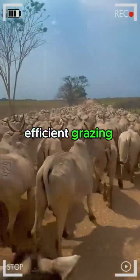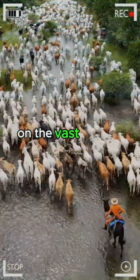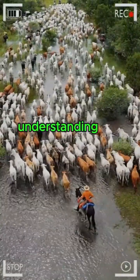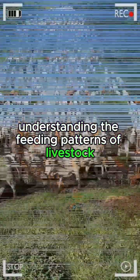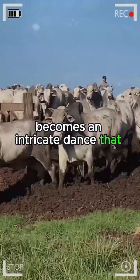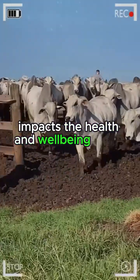Efficient grazing management: on the vast canvas of pastures, the art of efficient grazing becomes a fundamental skill. Understanding the feeding patterns of livestock, water needs, and strategic pasture rotation becomes an intricate dance that directly impacts the health and well-being of the herd.